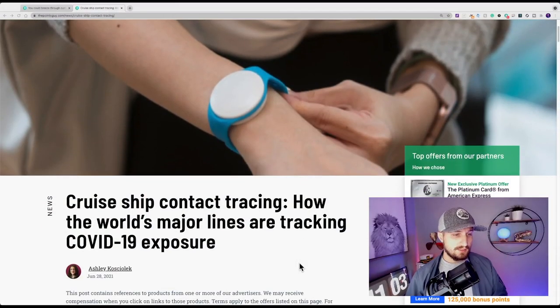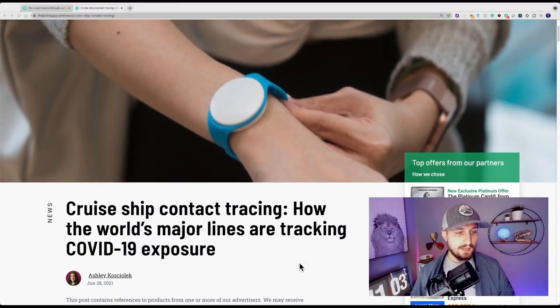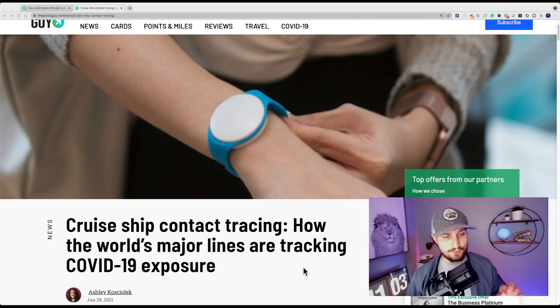Hey, welcome to the Midships YouTube channel. I'm your captain Cory. Today we're going to talk about how the major cruise lines are tracking and contact tracing COVID-19 on board their ships as the cruise restart continues. We're seeing a few cases pop up here and there on most cruise ships, and we're starting to figure out how these lines are going to trace and track where that person may have been in contact with other people to keep us safe as cruise passengers. We are going to read an article today from thepointsguy.com by Ashley Kosiolek.